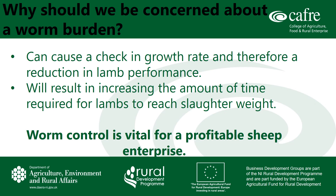Worm control in your flock is essential for good growth rates in lambs. A heavy worm burden will result in a check in growth rate and will lead to a significant reduction in performance, while also increasing the amount of time required for lambs to remain on the farm to reach slaughter weight.